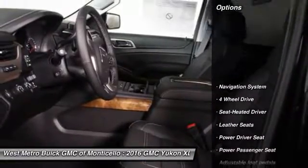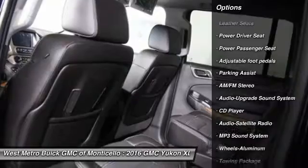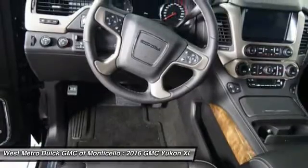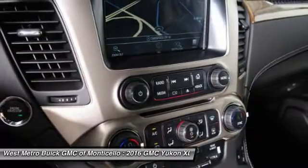Here are some of this vehicle's great options: power passenger seat, quad seating, four-wheel drive, running boards, navigation system, anti-lock braking system, traction control, Bluetooth wireless data link for hands-free phone, front air conditioning, and HomeLink garage door opener.